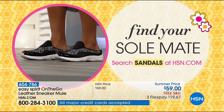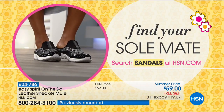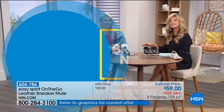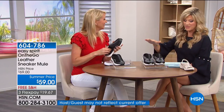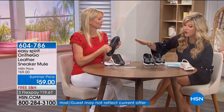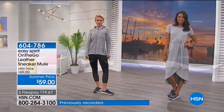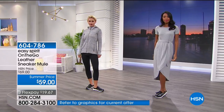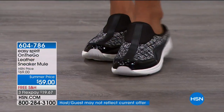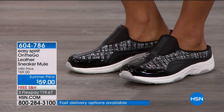Now introducing the On-the-Go Leather sneaker mule — a hybrid style updated with exclusive patterns just for HSN. It's very comfortable — just slip it on. It features Easy Spirit's anti-gravity technology with so much cushioning inside. For those with special foot issues, the insole can be popped out and replaced with your own orthotic. The EVA outsole contains millions of nitrogen micro bubbles as part of the anti-gravity technology, giving you a spring in your step.